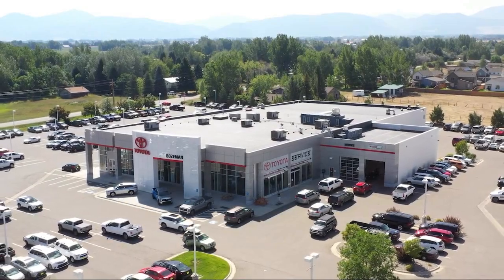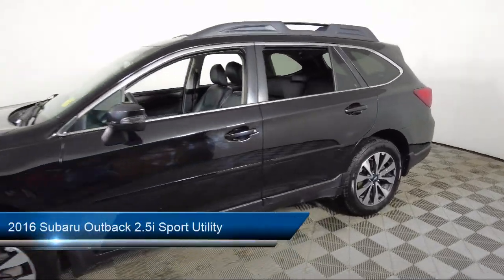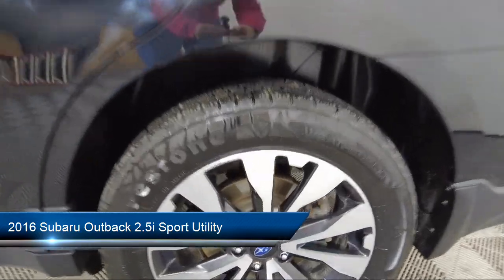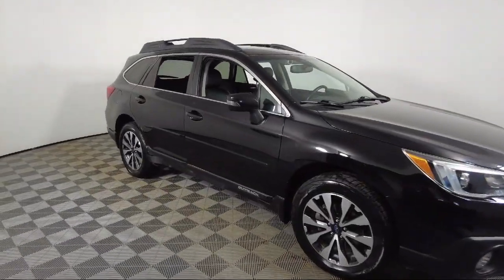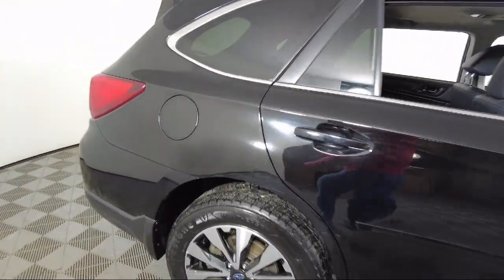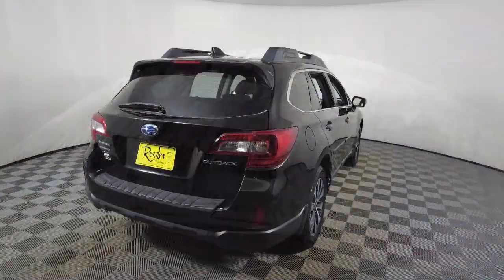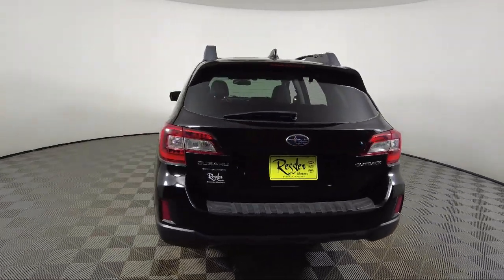Welcome to Toyota Bozeman, and here's a look at another one of our great vehicles for sale. It comes equipped with navigation, Harman Kardon speakers, vehicle information display, keyless entry, perforated leather-trimmed upholstery, remote transmitter, rear view camera, keyless access with push-button start, heated rear seats, Sirius XM satellite radio, and has less than 65,000 miles on the odometer.